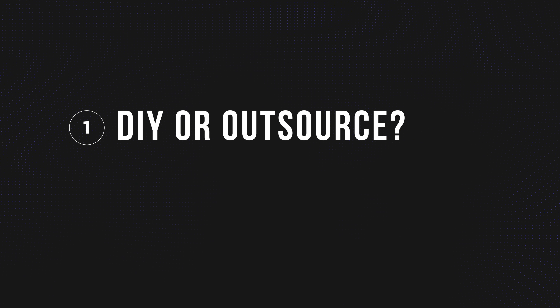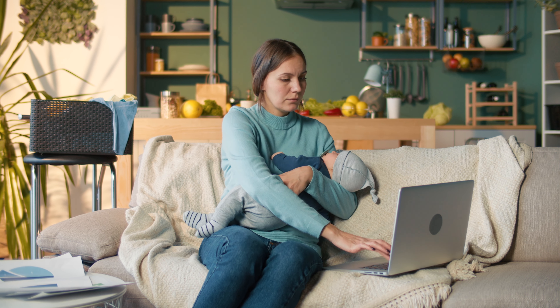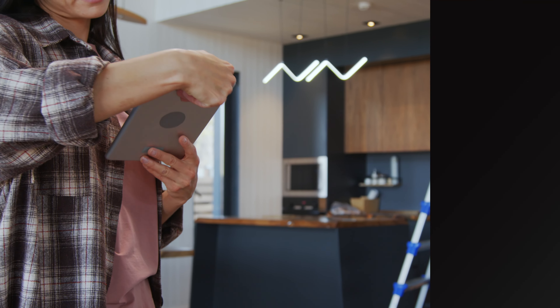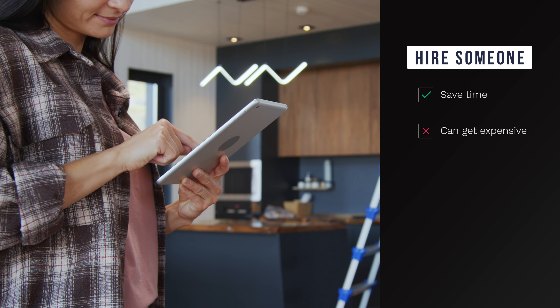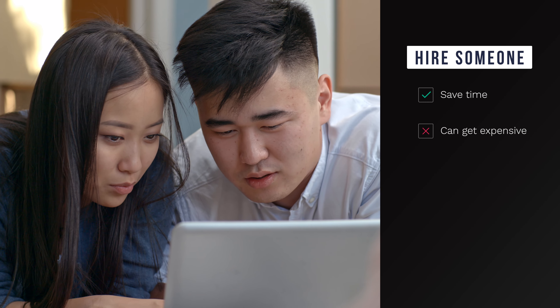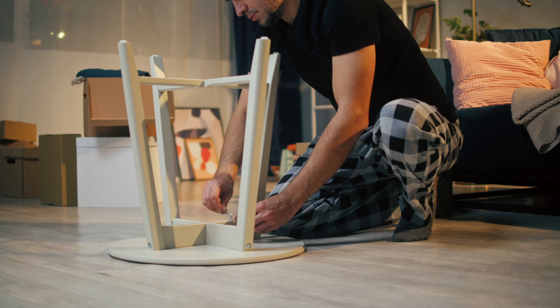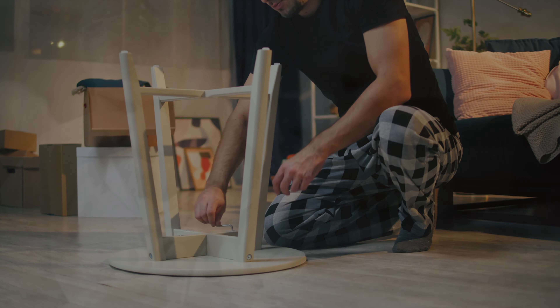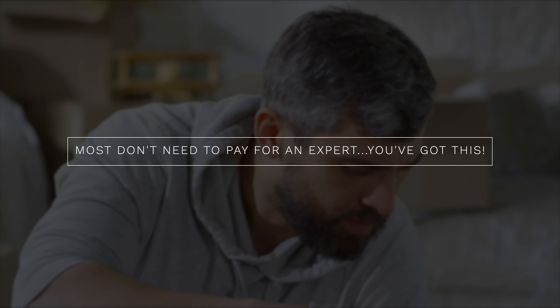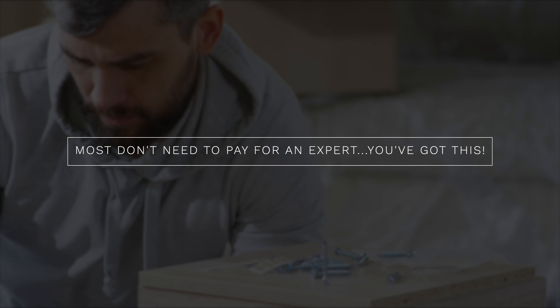Number one: DIY or outsource. Your first decision is, are you going to buy everything yourself and DIY the install, or hire a professional? If money is no object and you're short on time, go ahead and hire a pro to take the burden off your shoulders. For most parents and caregivers, to be honest, this is something you can do yourself. We are not going to win any handyman of the year awards, but we had no trouble ordering and installing everything ourselves, including learning to change power outlets. Our suggestion is generally to go the do-it-yourself route.